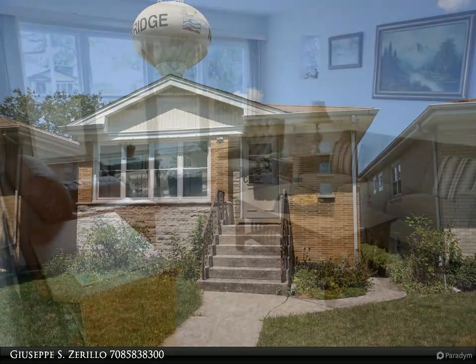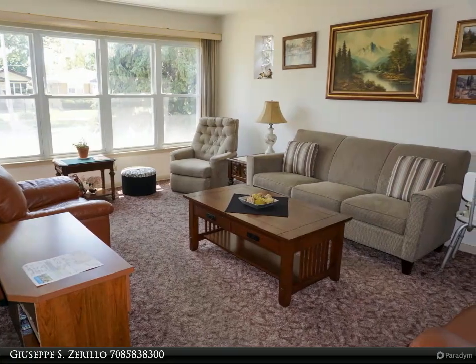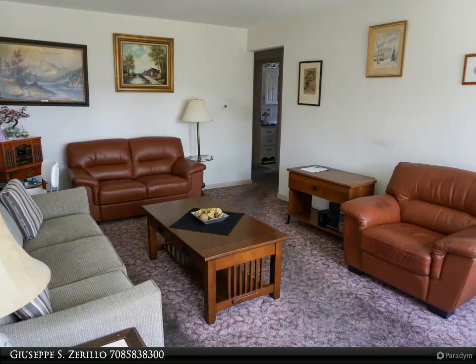Outstanding Norridge brick ranch with gleaming hardwood floors in the bedrooms and living room area under the carpet. Gigantic eat-in kitchen with pantry. The bathroom on the main level was recently updated. Enclosed rear porch adding additional space.